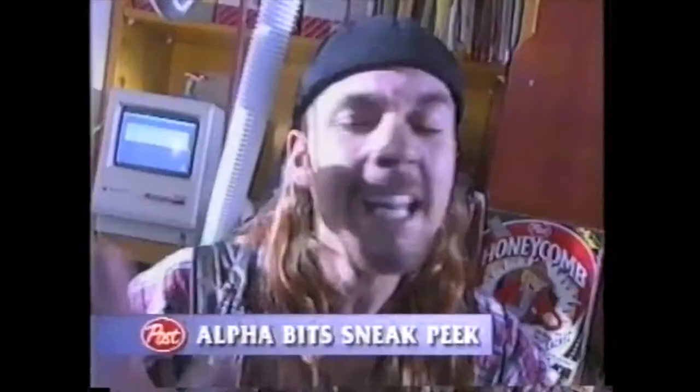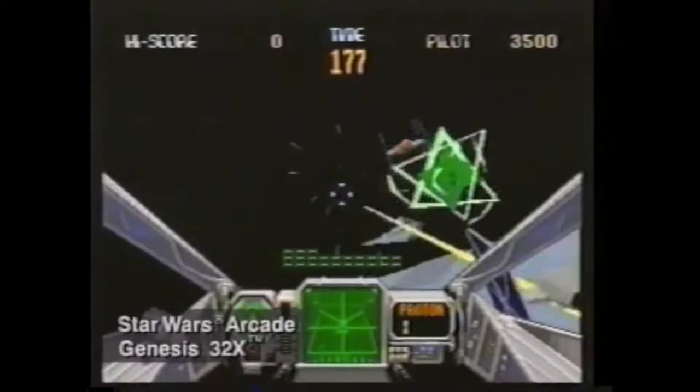The biggest news in home video game action is coming to your Genesis and Sega CD this fall. Here's an Alphabets sneak peek into the future of Sega's 32-bit gameplay. With Genesis 32X, you can upgrade to 32 screaming bits of high-end arcade action. The Genesis 32X plugs into your Genesis system and gives it superior graphics and power found only in the most advanced coin-op units.